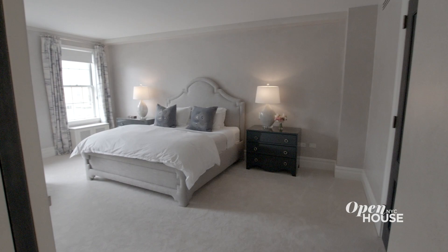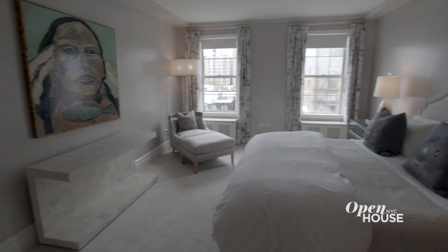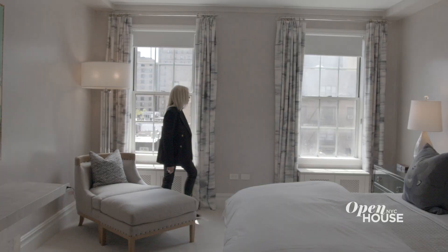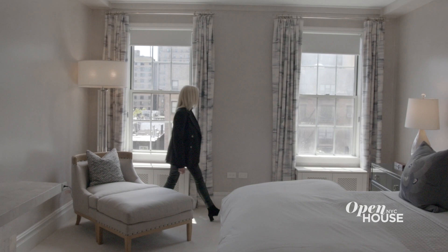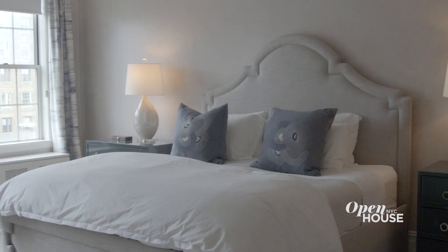You can appreciate the pre-war pedigree of this building in this primary suite. It has high ceilings, great room proportion, and two south-facing windows. And once again, you get a glimpse of the river. This bedroom has been beautifully designed and is pin-drop quiet.